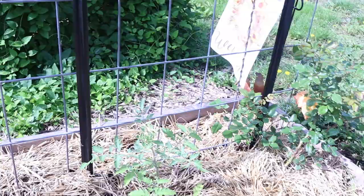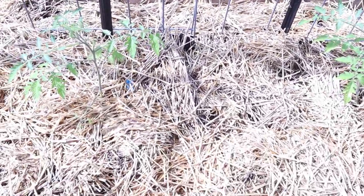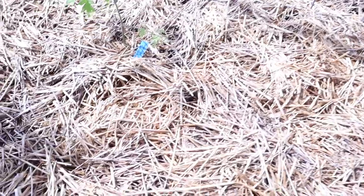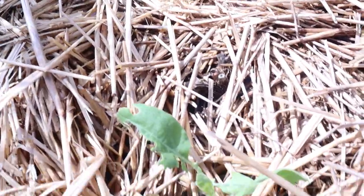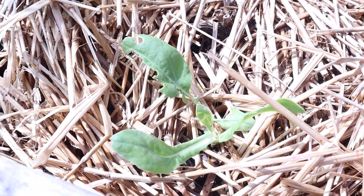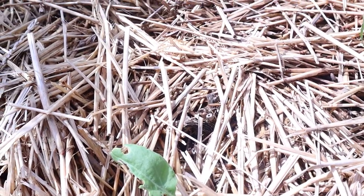I'm planting zinnias in this bed as well and some calendula, which my calendula has been munched on by critters. You can see here's one that's been eating on, and I have some more growing. One of the things that's really given me problems this year is the roly polies, but we'll deal with them.